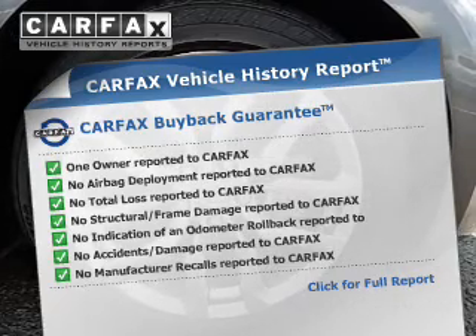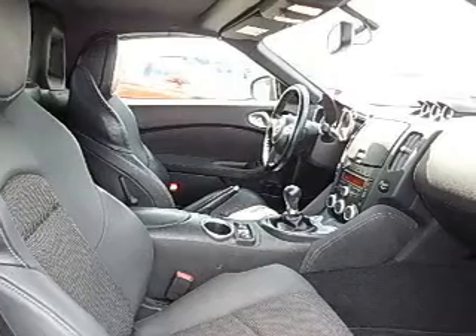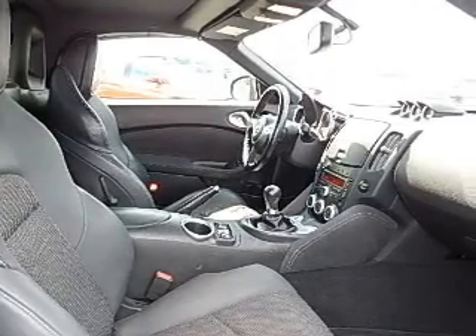Rest easy knowing this vehicle comes with a Carfax Vehicle History Report from Carfax, the most trusted provider of vehicle history information. Great quality at a great price. Call or click to contact.